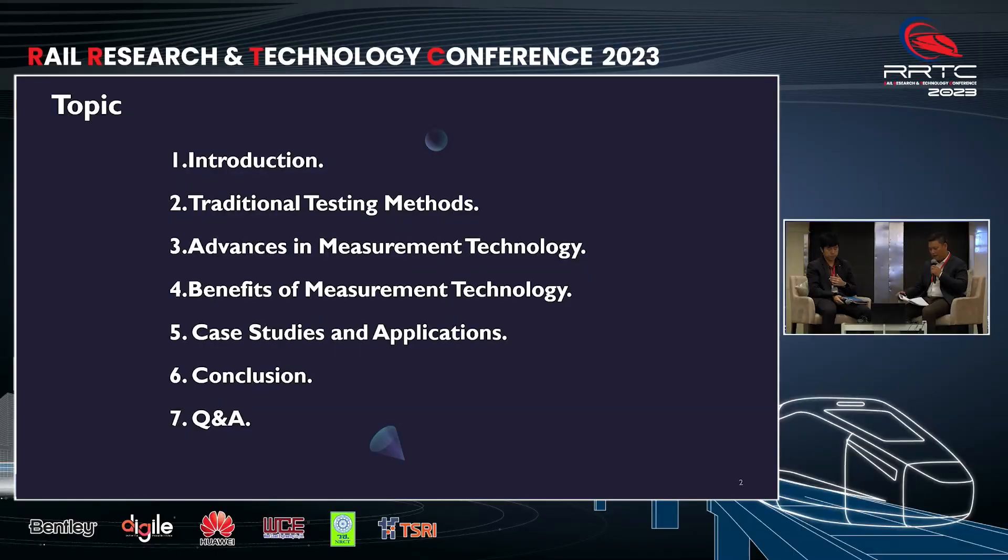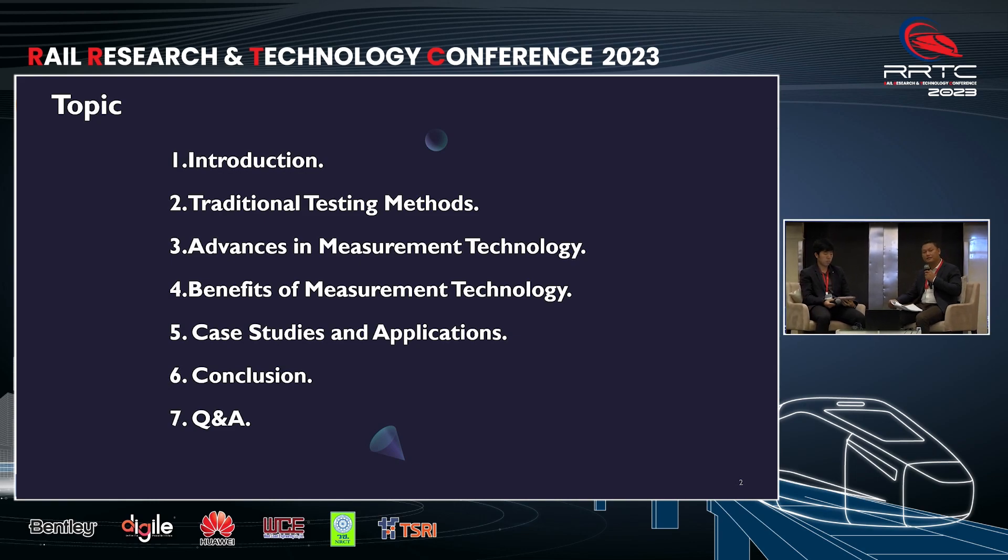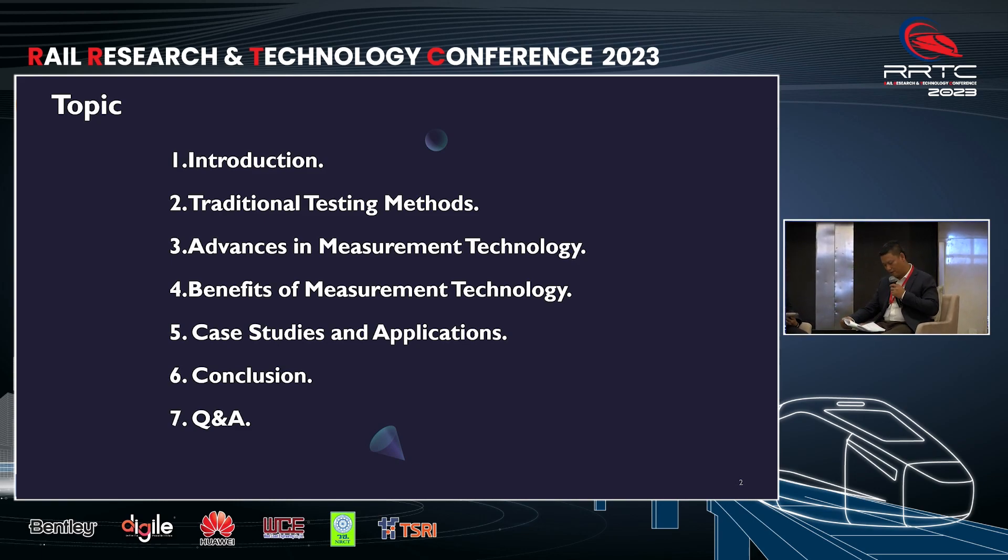Today, we are to present a topic: Enhancing flat wagon under-frame strength testing with measurement technology. We have divided the presentation into seven parts. I will begin with an introduction providing an overview of flat wagon, then delve into traditional testing methods, explore S1 measurement technology, discuss its benefits, and examine a WCE case study. Before the final part, I will summarize the key takeaways, and lastly open the floor for Q&A.